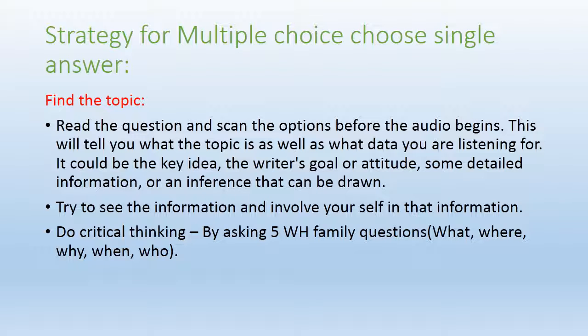Now let's discuss all the strategies for multiple choice choose single answer. The first strategy is: find the topic. If you find the right topic, it becomes very easy to give the right answer. Read the question and scan the options before the audio begins — quickly read and understand the options. This will give you an idea about the topic, telling you what they are talking about and what data you are listening for.